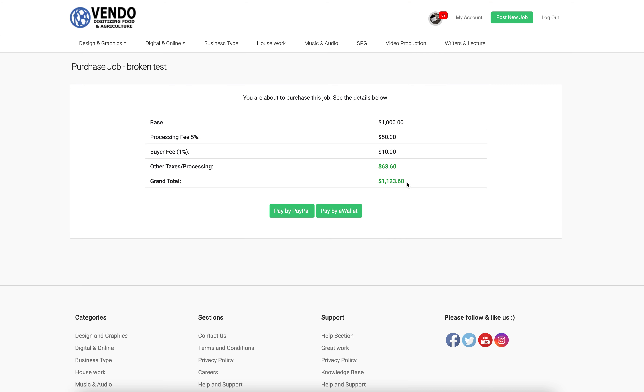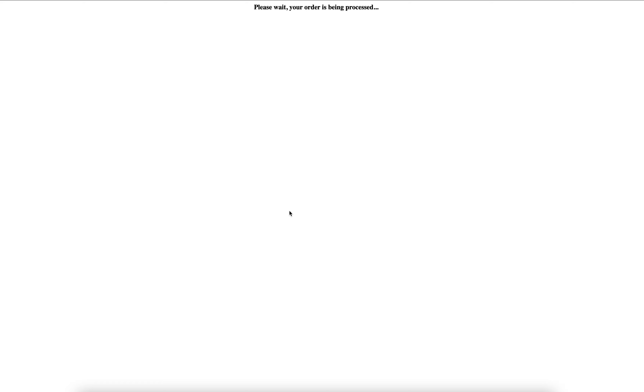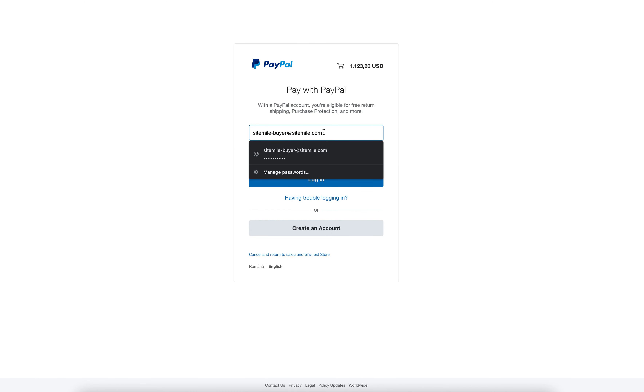Okay, we have the correct amount here. We're being redirected to PayPal — I'm going to put the test email here.